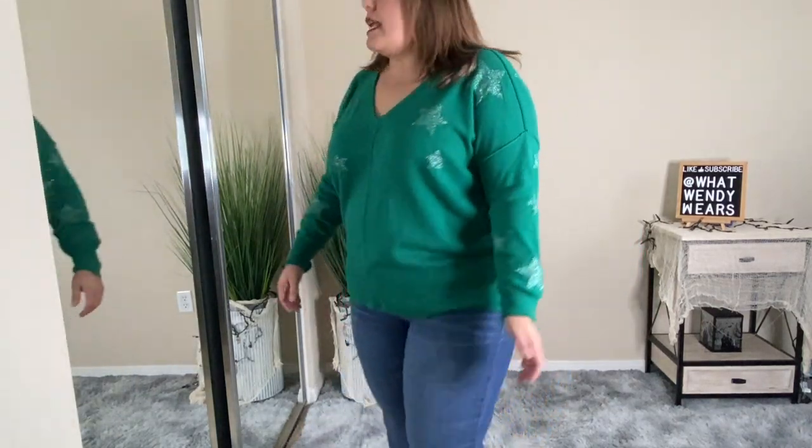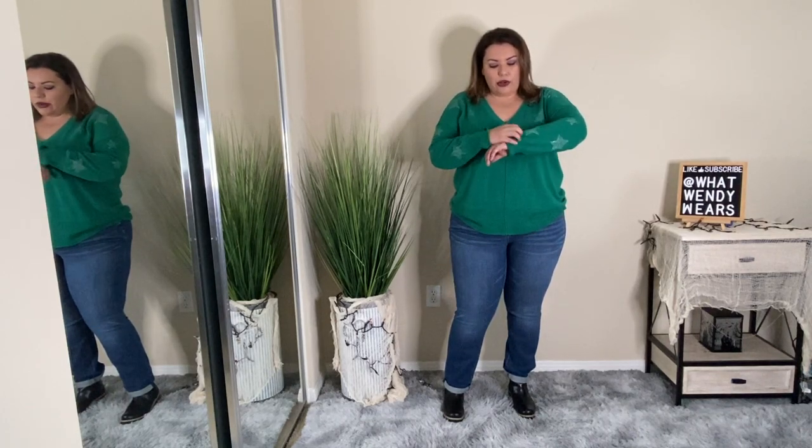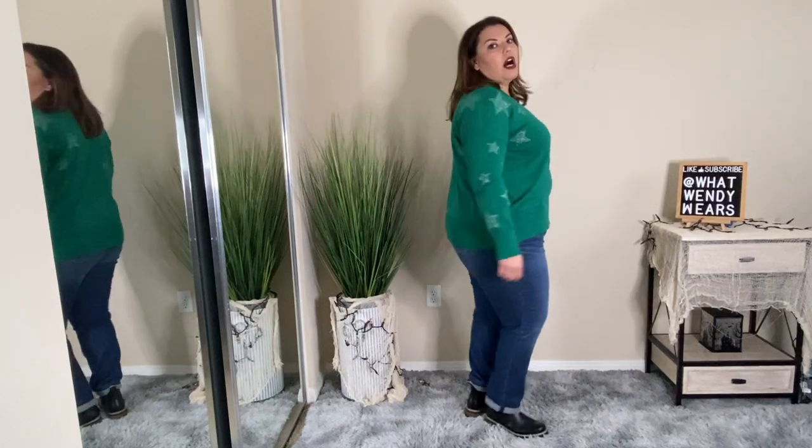I also bought this sweater from Torrid and I actually wore it one of the nights during my birthday weekend — I absolutely love it. It has these little star patterns on the sleeves and I think it could transition great into Christmas time. The sweater is a really good length with an inseam detail that goes straight down the center front and back. Great quality — I love the sleeves around the wrists and if you want to roll them up you have the capability to do that. This is an absolute yes on the whole outfit.